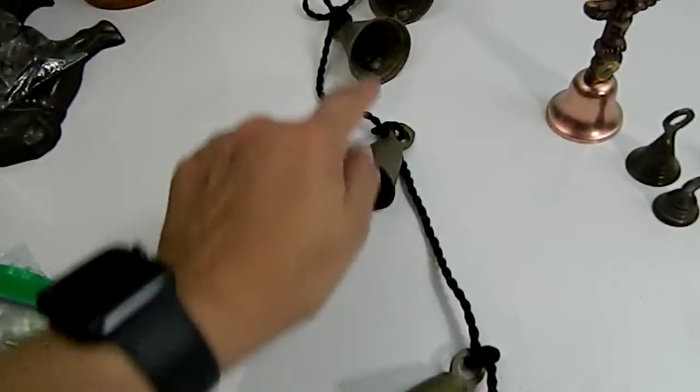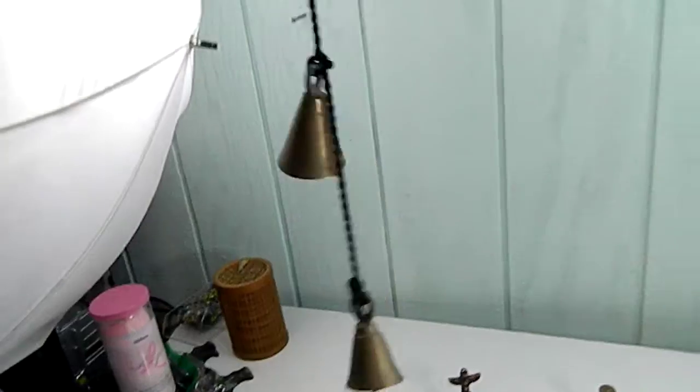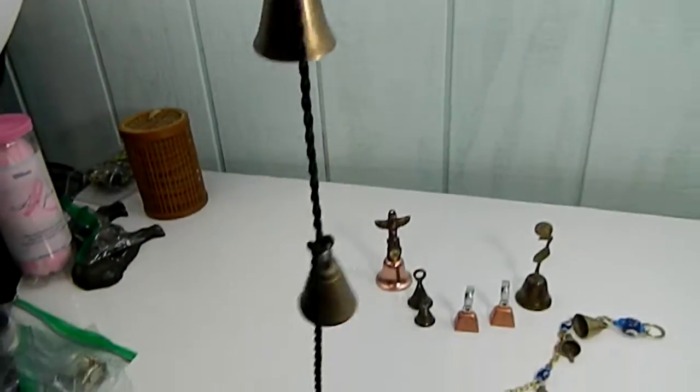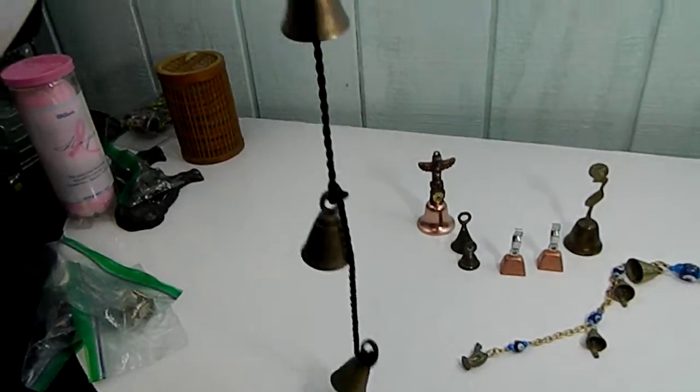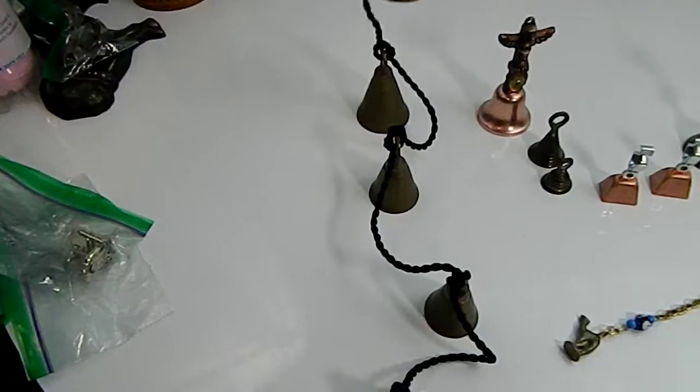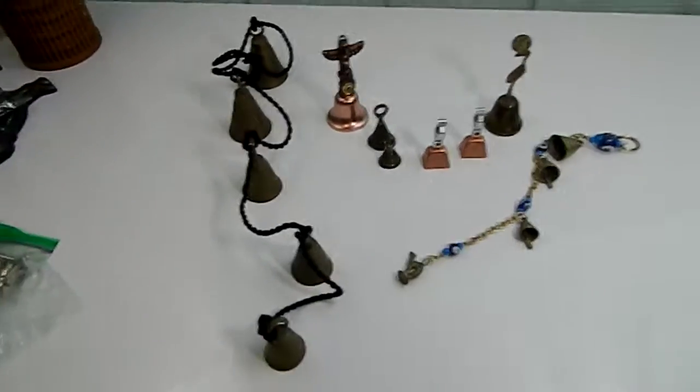This is the cutest one because they're all graduating in size. They're on a string — it's more like a wind chime. Pretty cute, right? And there you go.